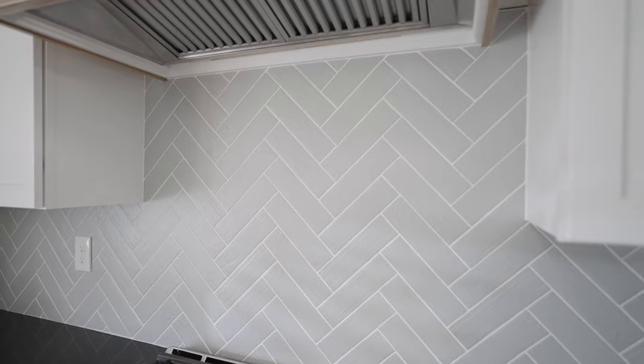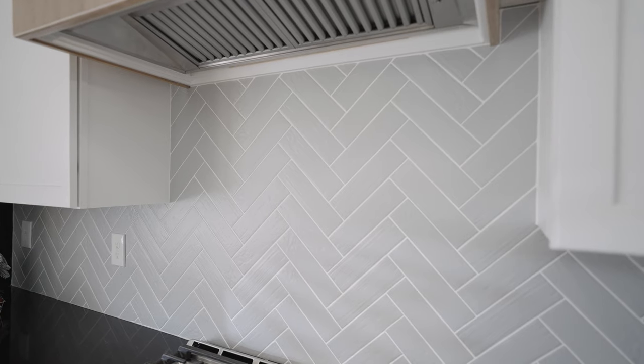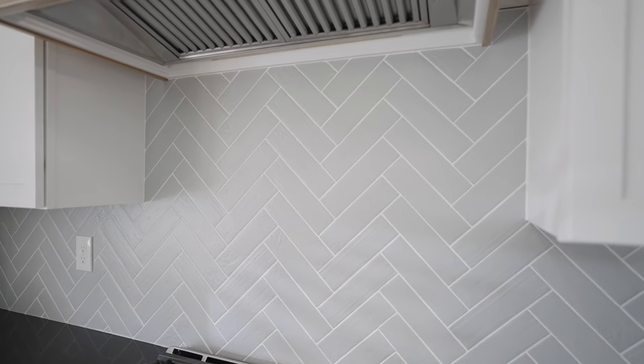We used 4x12 subway tile in a light gray color to get a smooth transition between upper and lower level cabinets. We chose not to install the tile in a regular brick pattern — to increase the visual interest we installed the tile in a herringbone style on the back wall.